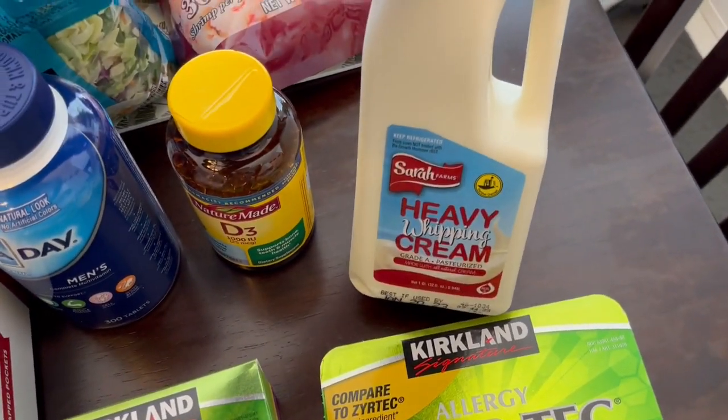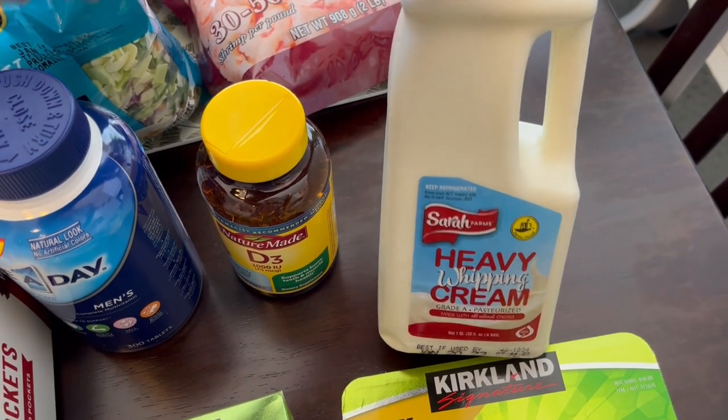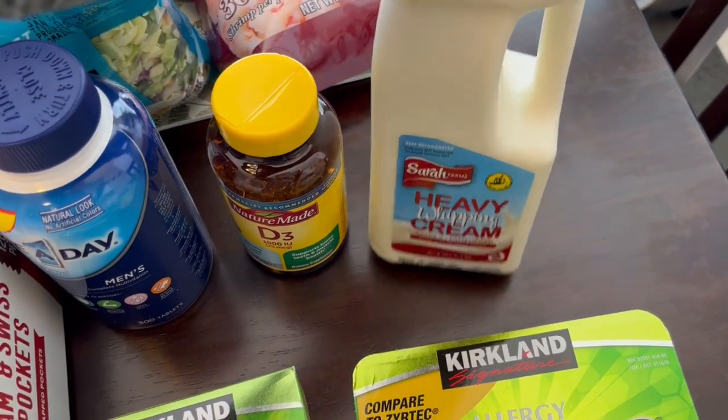I needed some heavy whipping cream and this was like way too much — $5 for this small thing of heavy whipping cream.